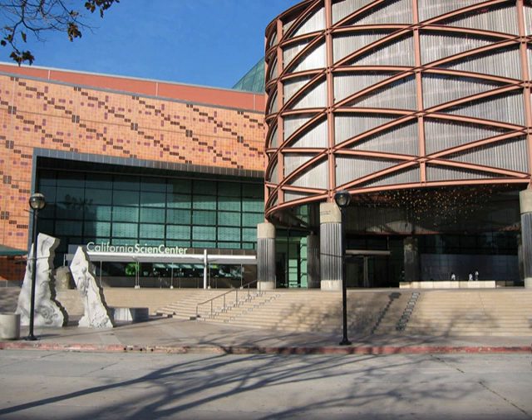The Ecosystems exhibit is a two-story, 45,000-square-foot exhibit featuring display zones with live animals and aquariums about wildlife and adaptation in different ecosystems, including a river, desert, polar region, deep sea, ocean, island and urban areas, as well as the entire planet Earth.